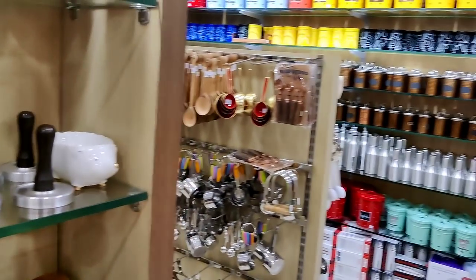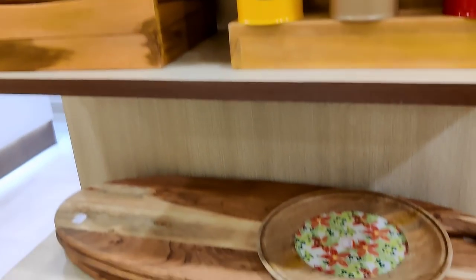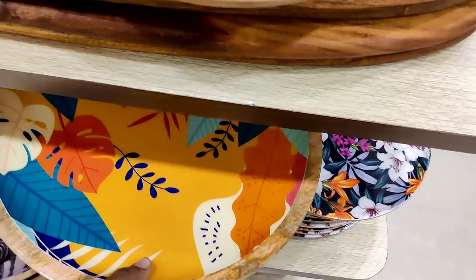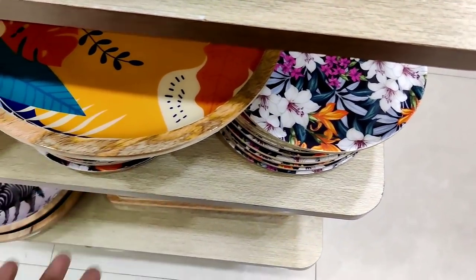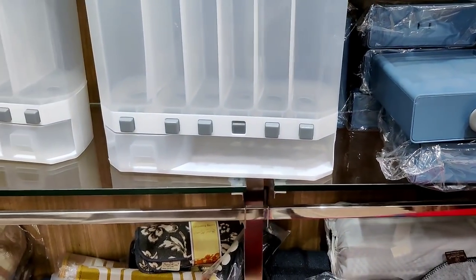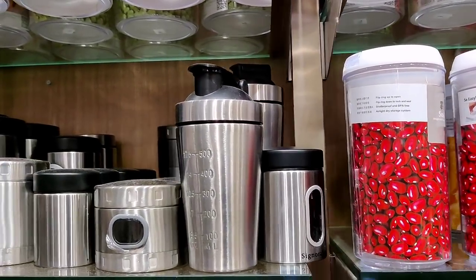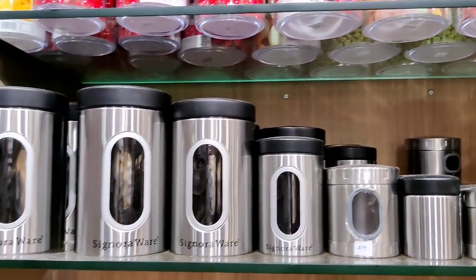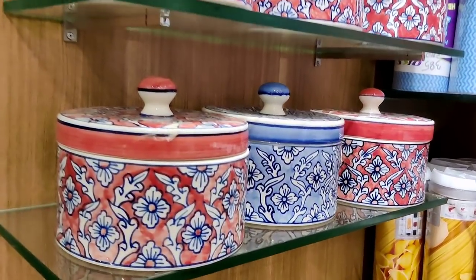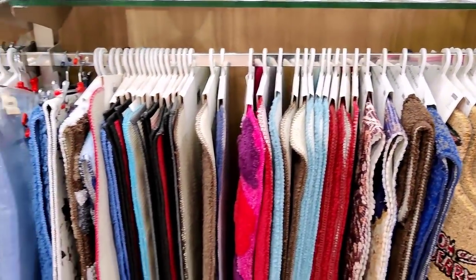There are ceramic bowls as well. This step rack is already Rs.980 — there are many collections. As you can see, there are small containers. Here are stainless steel containers. In our videos, we will mention the price in the description.